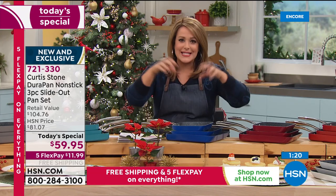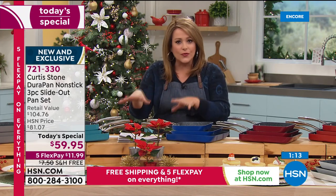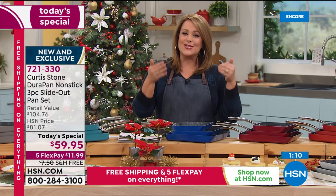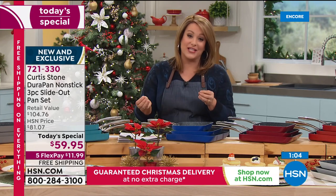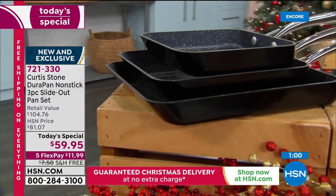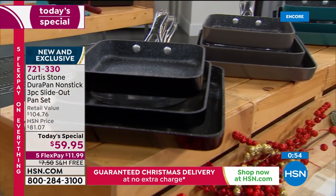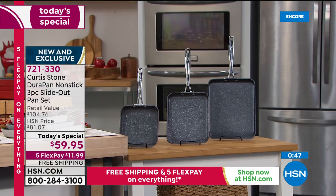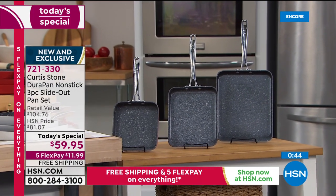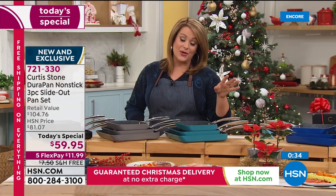How many times have you had a round pan where you can't fit everything and one piece of chicken is undercooked while another is overcooked? This gives you more surface so everything cooks evenly. These are less than twenty-dollar gifts — all three today for $59.95. Item number 721-330. They're very busy — January's twelve-inch size sold out in two hours at $39.95. Today: all three for under sixty dollars.